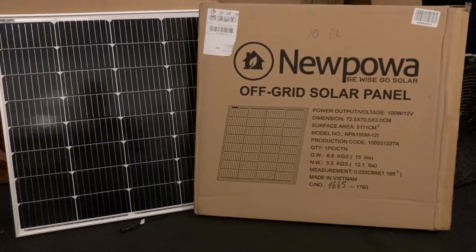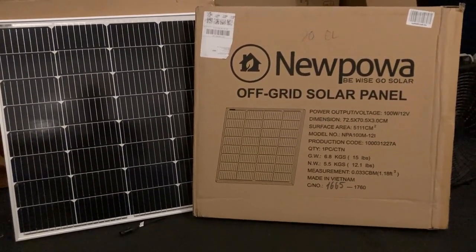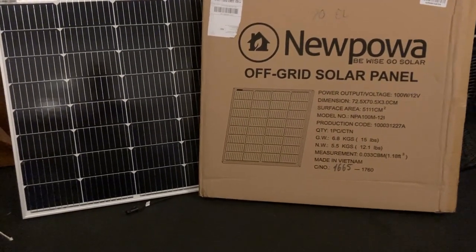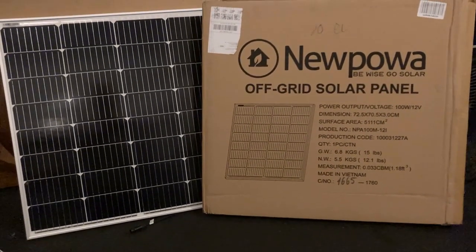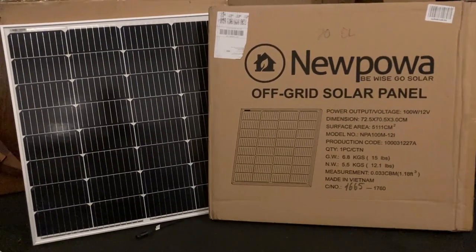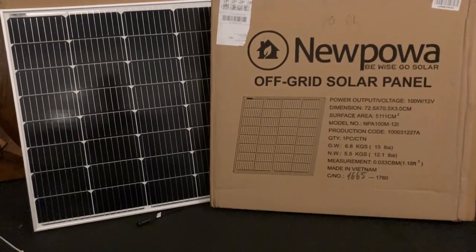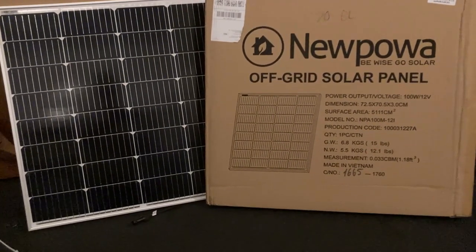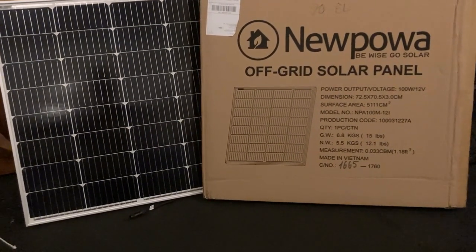I'm going to tell you, these are good panels, man. I've bought several of them in the past. I have one right here in my garage. I've actually ordered two more because the sale was so good, but I wanted to pass on this information to you. So I'm not affiliated with them in any way whatsoever. I've got lots of different solar panels, but I like these. One of my best 100-watt solar panels, best performing, is one of these new power panels.